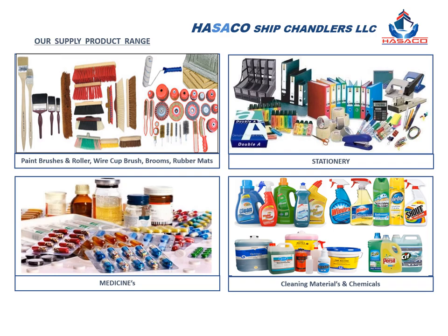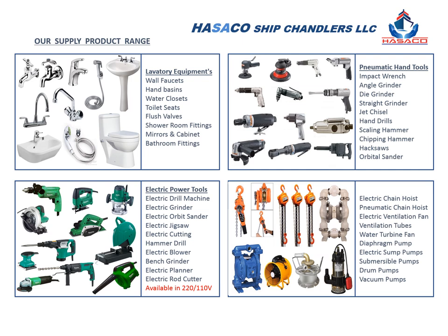We supply all kinds of bathroom fittings, pneumatic hand tools, and electric power tools like drill machines, angle grinders, ventilation fans, water pumps, chain hoists, and submersible pumps.